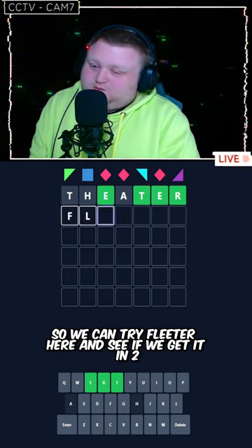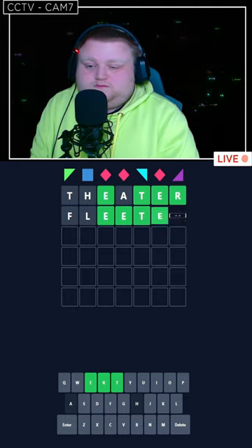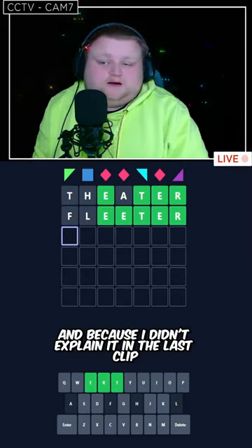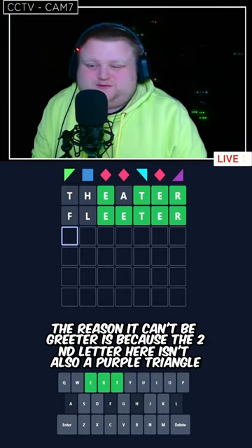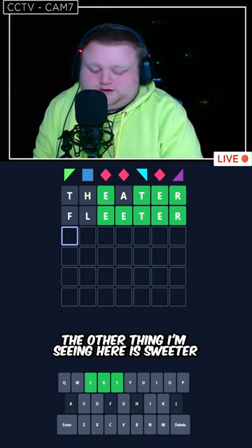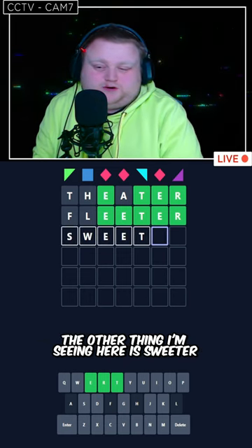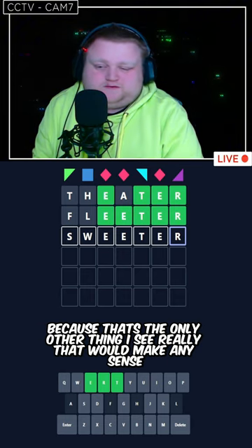Oh wait, actually it can't be greater. So we can try fleeter here and see if we get it in two. No, we did not get it in two. Because I didn't explain it in the last clip, the reason it can't be greater is because the second letter here isn't also a purple triangle. The other thing I'm seeing here is sweeter, because that's the only other thing I see really that would make any sense.